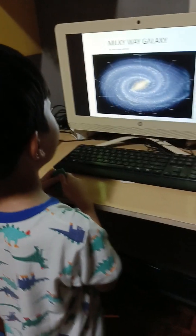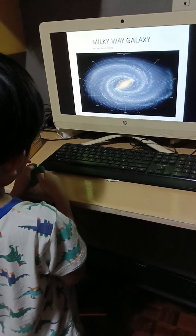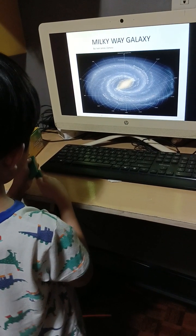Good morning, teachers. Good morning, classmates. Today, we're going to talk about the Milky Way Galaxy.